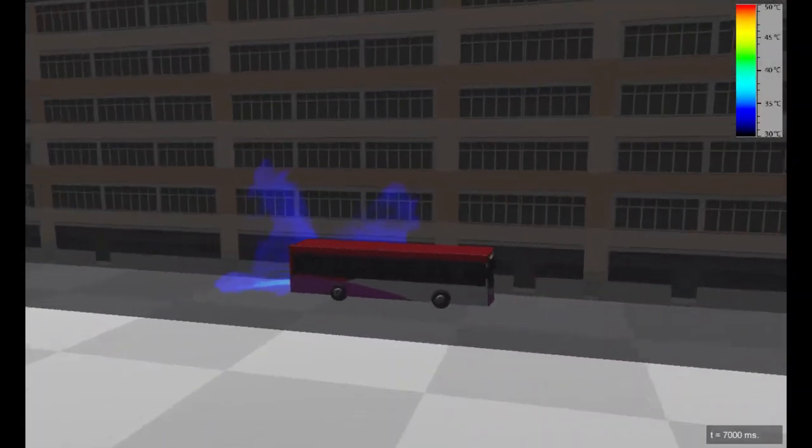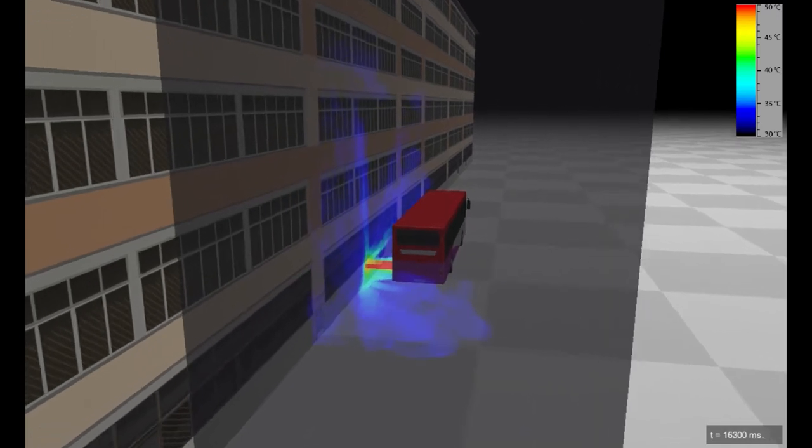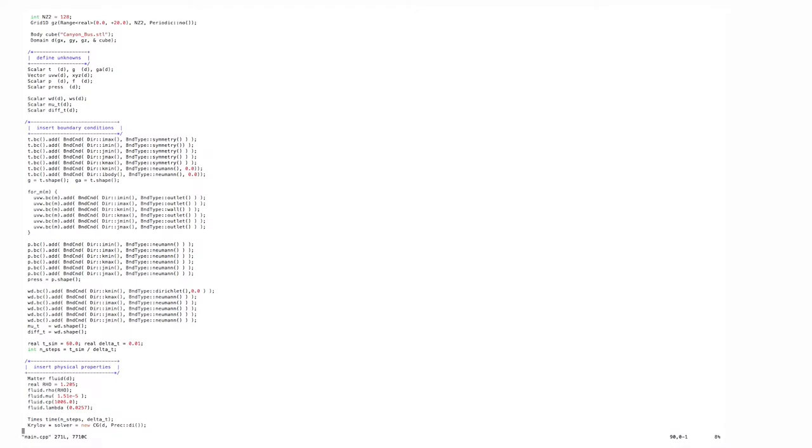To simulate the heat released from the bus and its effect on the surrounding, we first built on our computer a representation of the bus and the surrounding buildings. Once this is done, we set up the case by specifying all the required physical properties and boundary conditions.